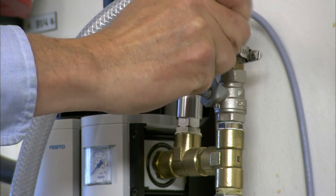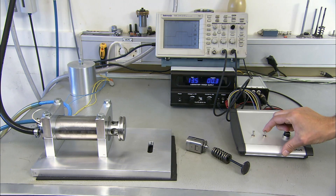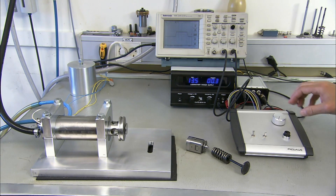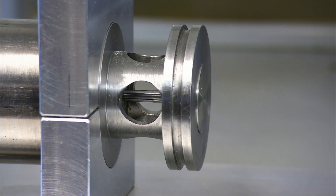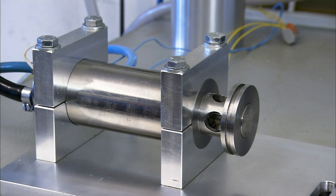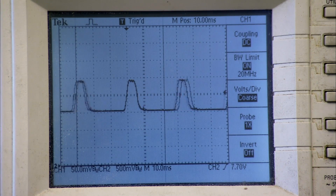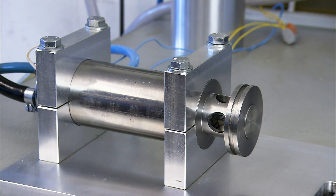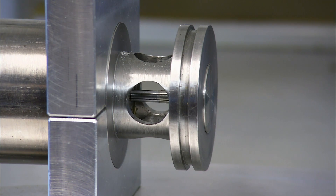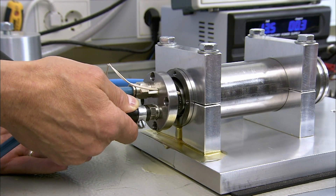Koenigsegg has an active research and development department. Here a new type of valve technology is being tested. Convinced that conventional camshafts are unnecessarily inefficient, Koenigsegg and Freevalve engineers are developing individually controlled pneumatic valves. They are lighter, smaller and more efficient, and this development will allow complete control over the entire stroke of each valve, producing more power while saving fuel.